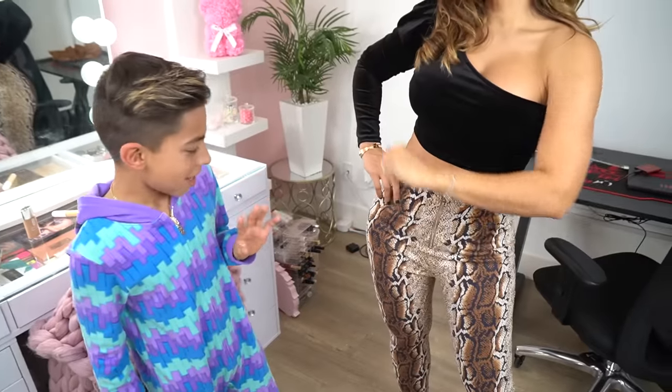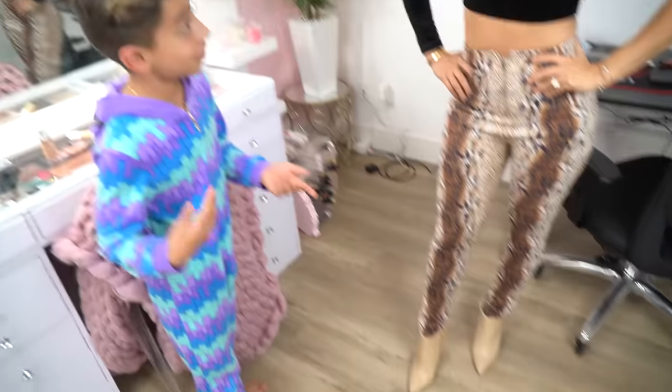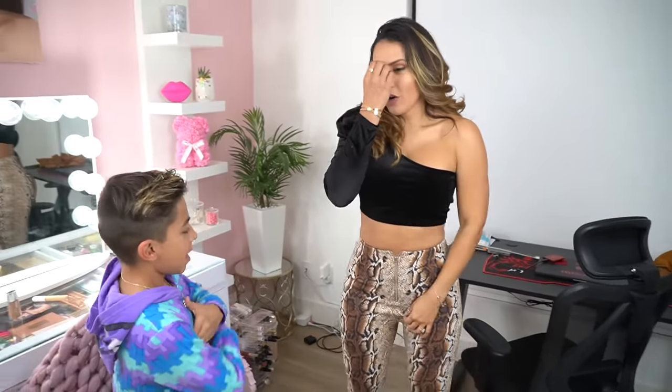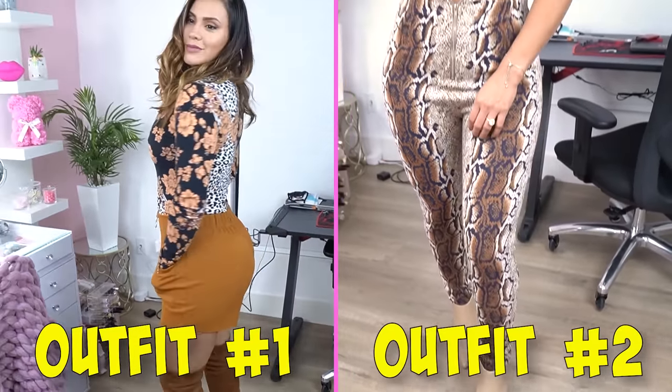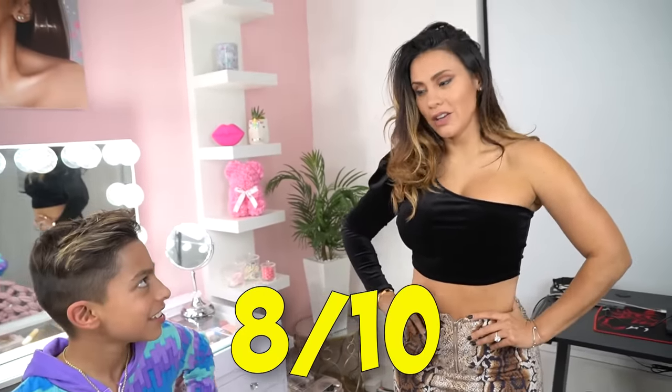Oh my gosh! I'm speechless. Maybe a better option for the shoes because they don't really match that much. But I think it looks beautiful overall — I like this outfit more than the first one. Royalty Fam, what do you guys like so far — outfit number one or outfit number two? We've got one more outfit, so stay tuned. I'll give it an eight out of ten — let's do outfit number three.